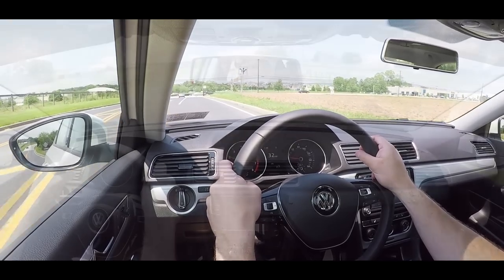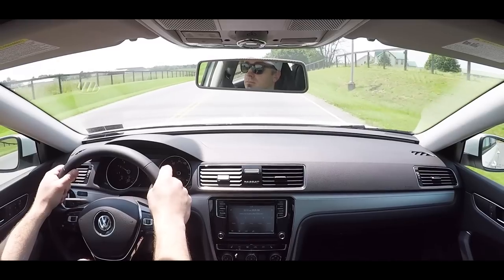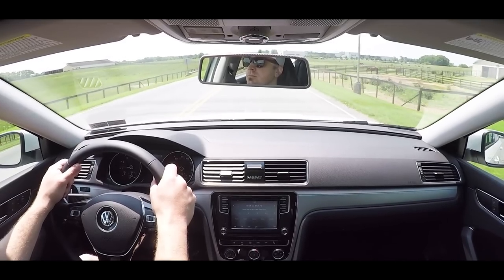If you go with the SE R-Line, you also get rain-sensing windshield wipers, which will definitely help with visibility when it starts raining. Although it will probably scare you the first time it comes on — it did for me — they are definitely quite convenient. But enough with the driving dynamics; let's now check out the exterior.